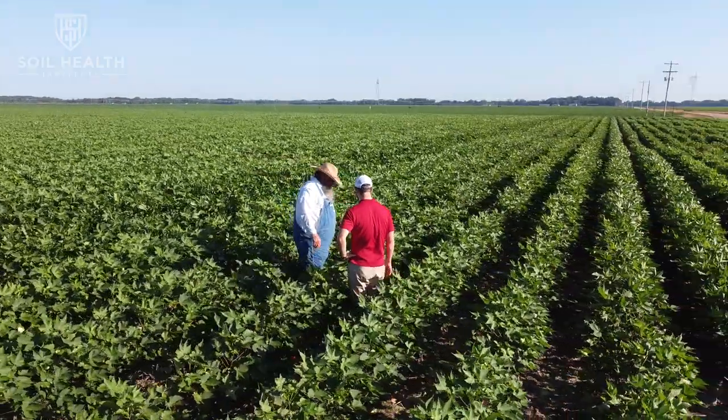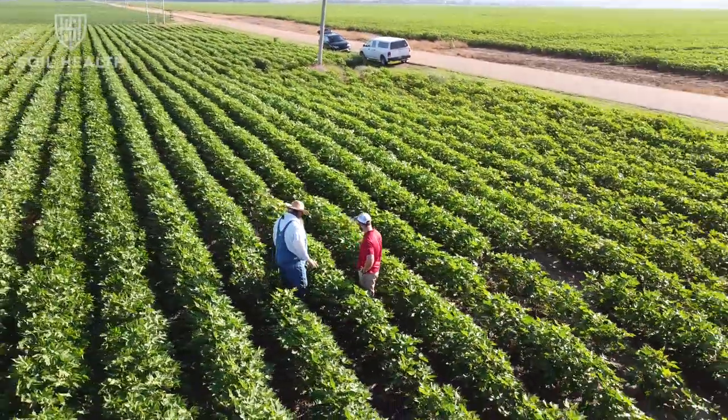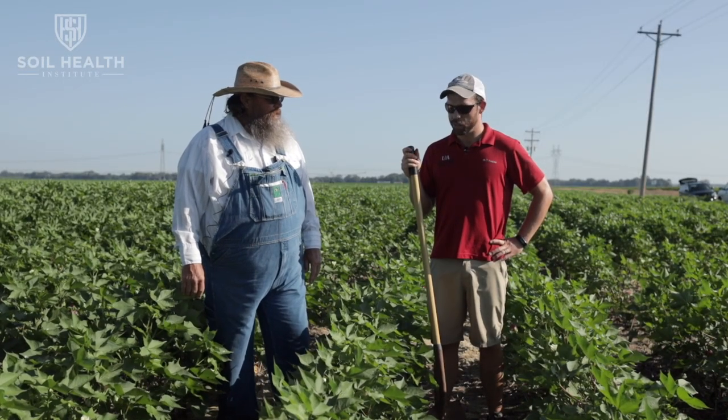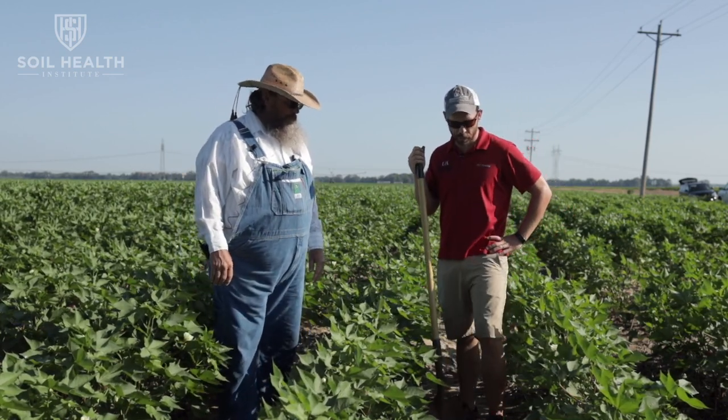Now we're in a field that's had cover crops and no-till implemented for about five years. The beds look very different from what we were just in, so let's talk about why that is and how we managed things a little bit differently.